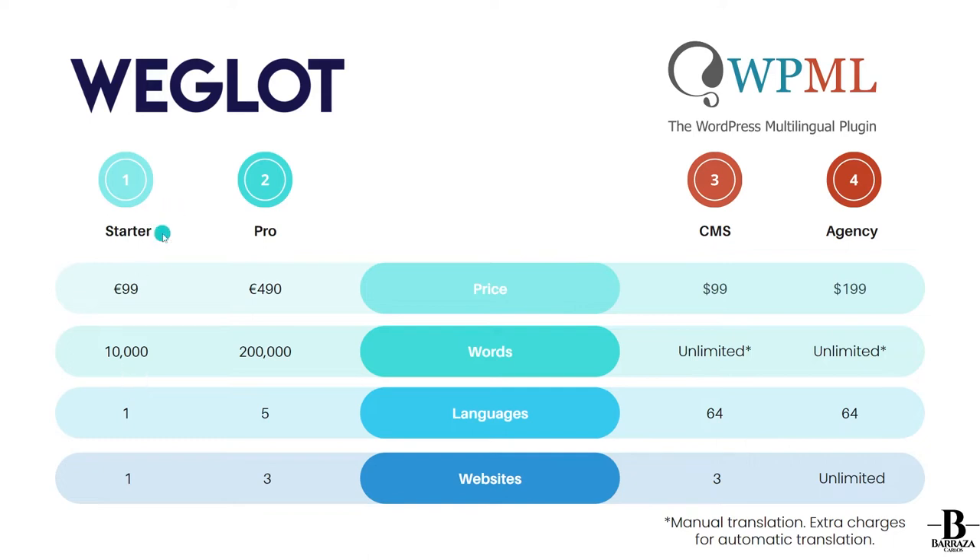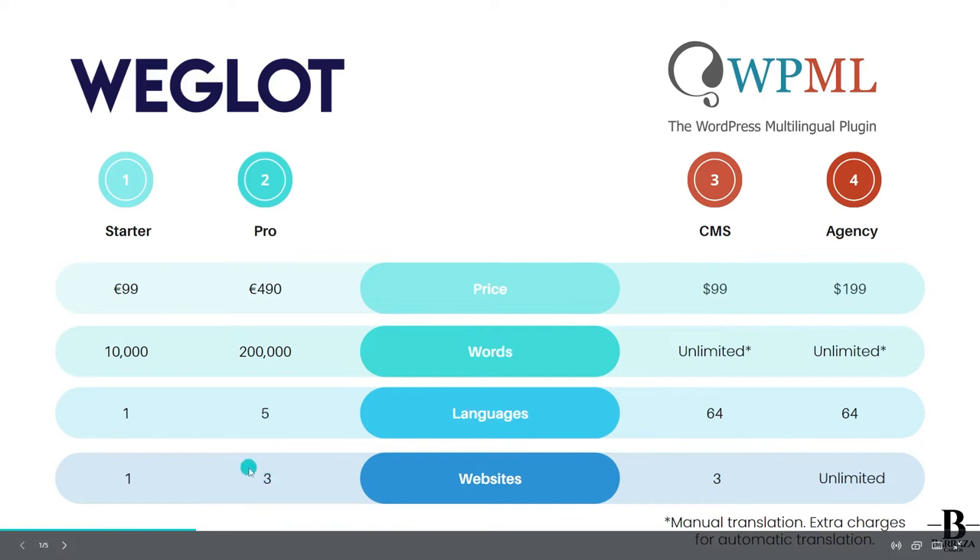They also have further plans. One of the most common ones is the Pro plan, which costs around 490 euros per year. It gives you up to 200,000 words with the possibility to translate into up to five languages and use it on three websites.